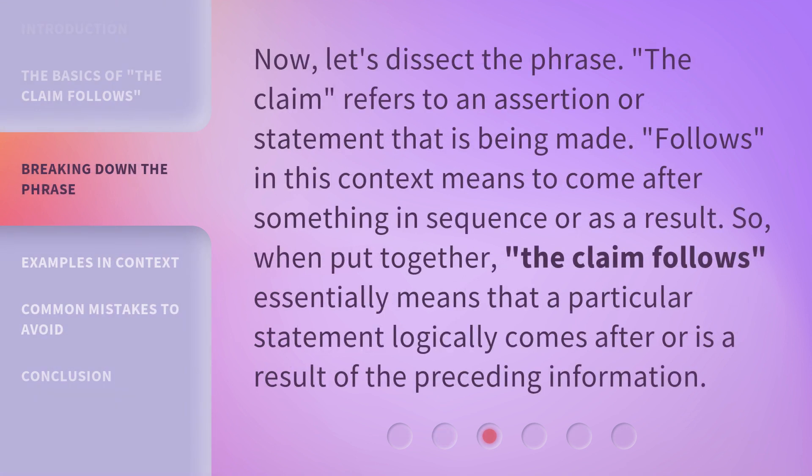Now let's dissect the phrase. 'The claim' refers to an assertion or statement that is being made. 'Follows,' in this context, means to come after something in sequence or as a result. So when put together, 'the claim follows' essentially means that a particular statement logically comes after, or as a result of, the preceding information.